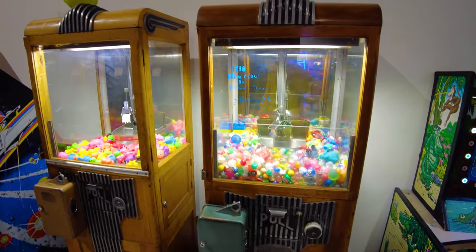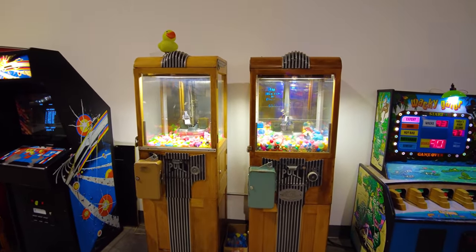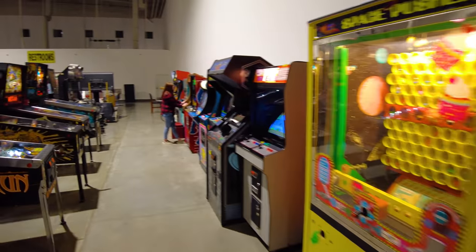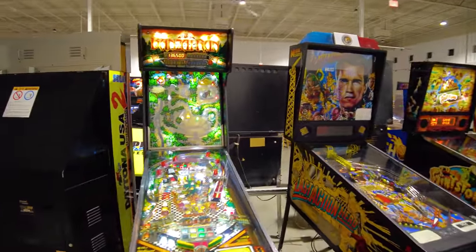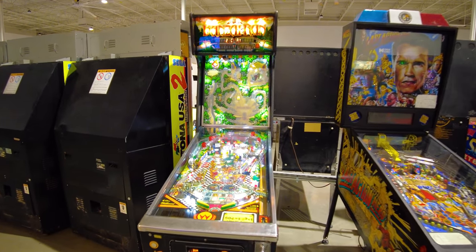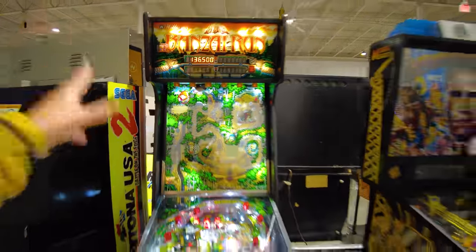Crane games — do you like crane games? These right here are historic crane games from 1938. That's right, 1938 — so those are 80-plus years old. This one's really cool — I remember this one was at Disneyland at the arcade by Space Mountain. This one's called Bonsai Run, and in addition to a field down here, it's also got a field that goes up this way where you've got to hit the ball up. That one's pretty hard to play up there.